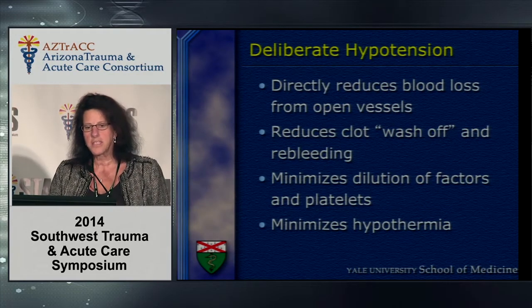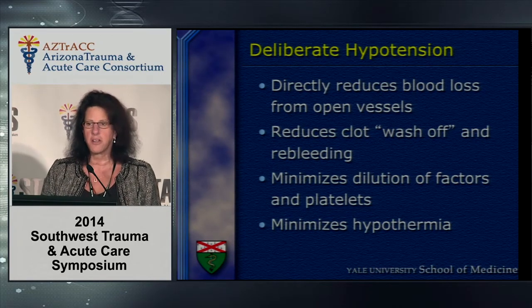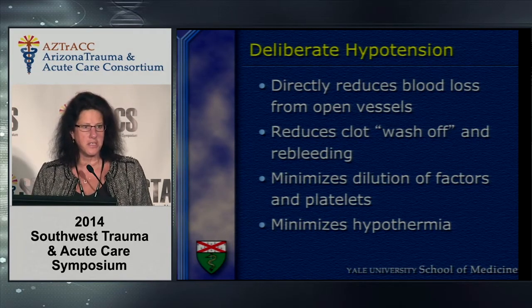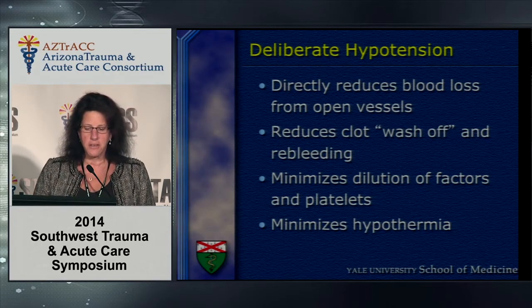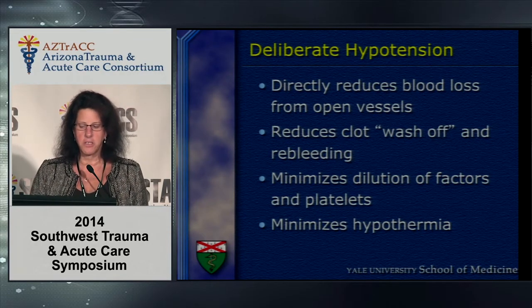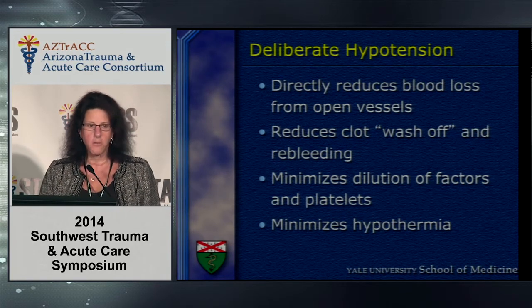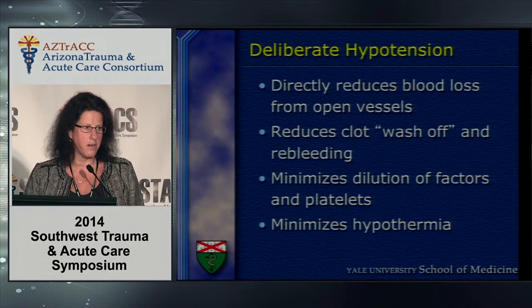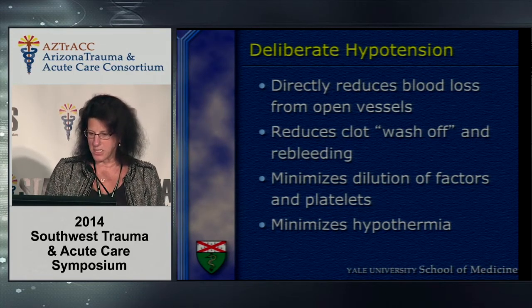Another concept from the last 10 to 15 years is deliberate hypotension — maintaining a mean arterial pressure in the 60s and systolic in the 90s. Deliberate hypotension reduces blood loss from open vessels prior to surgical control, minimizes wash-off of clot and re-bleeding, and without aggressive resuscitation prior to definitive surgical hemorrhage control, minimizes the dilution of factors and platelets.